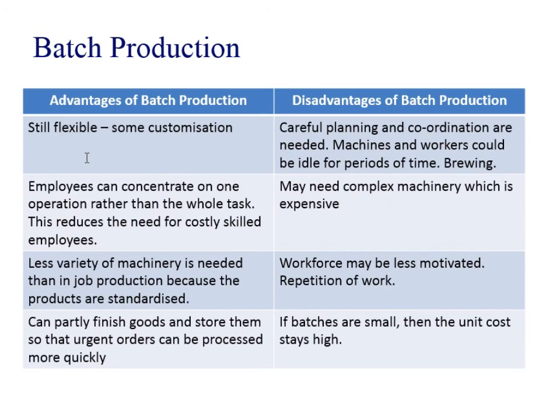In terms of the advantages, it's still flexible — maybe not as flexible as job production, but you can still have some customisation and variance between the batches. You can get employees concentrating on one task rather than the whole task, so you can reduce the need for skilled employees, making it a little bit cheaper. Less variety of machinery is needed than job production because your products are more standardised. You can also have part-finished goods, store them, and then when people ask for the finished products, you can quickly complete the end processes.